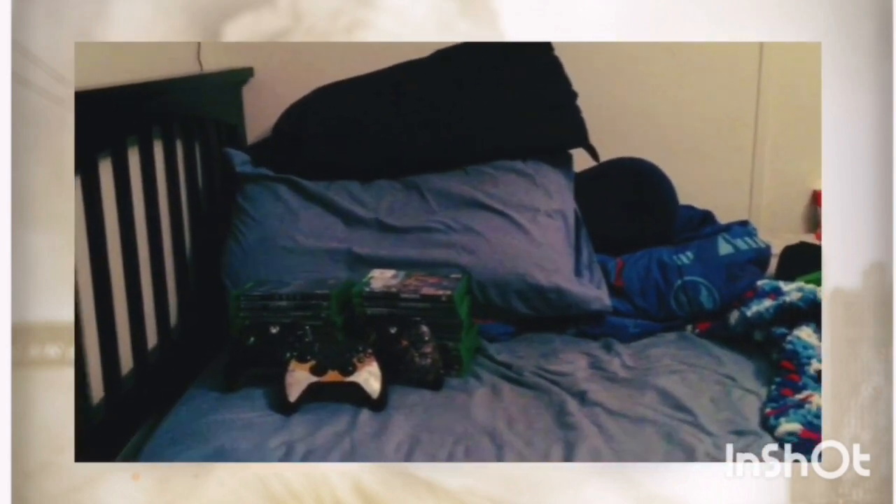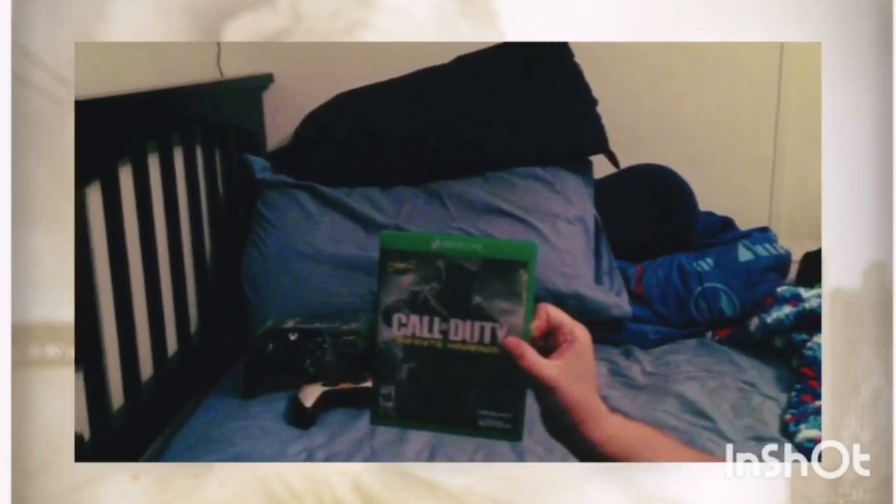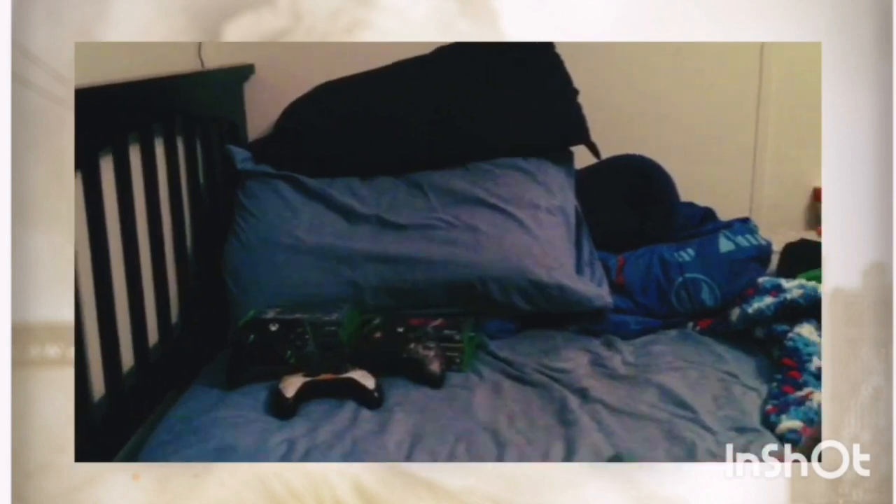We've got Mortal Kombat 11 Ultimate, Skyrim, Rainbow Six: Extraction, Wolfenstein 2 Deluxe Edition, Call of Duty: Modern Warfare Remastered, Far Cry 5, Dishonored 2, Elder Scrolls Online, Doom Eternal, Prey, Star Wars: Battlefront 2, Rainbow Six: Siege, Call of Duty: Infinite Warfare, Rage 2, Mortal Kombat X, Battlefield 1.